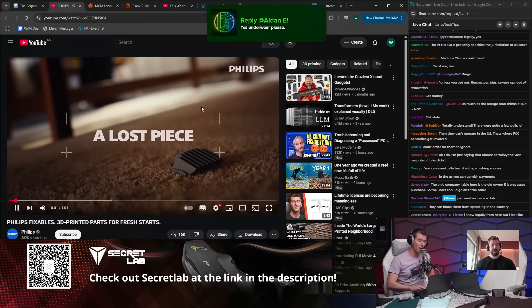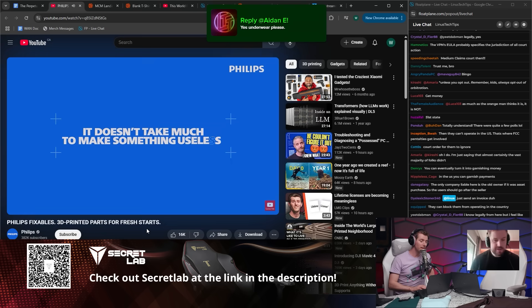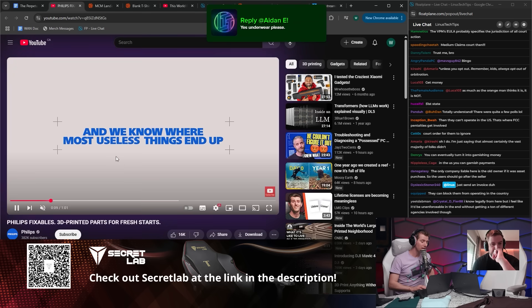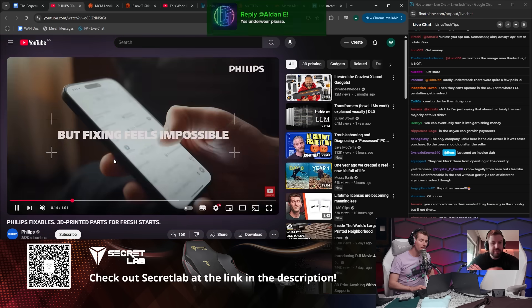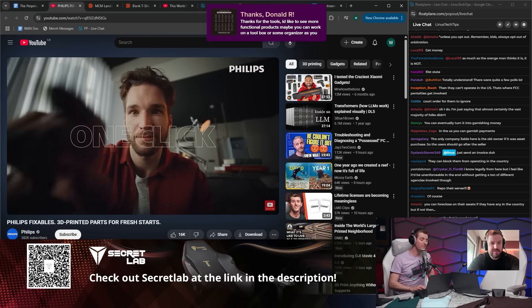I'm gonna fire up the promo that Philips did. How is a company this big doing something this cool? I was stunned, to be honest. Is this real? This is real. That is incredible.